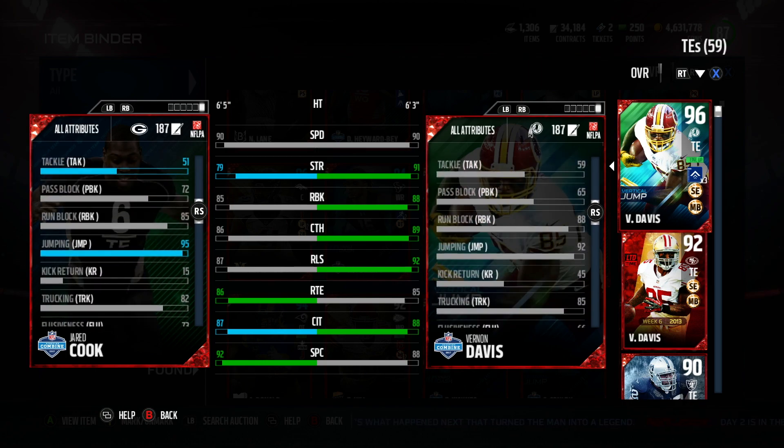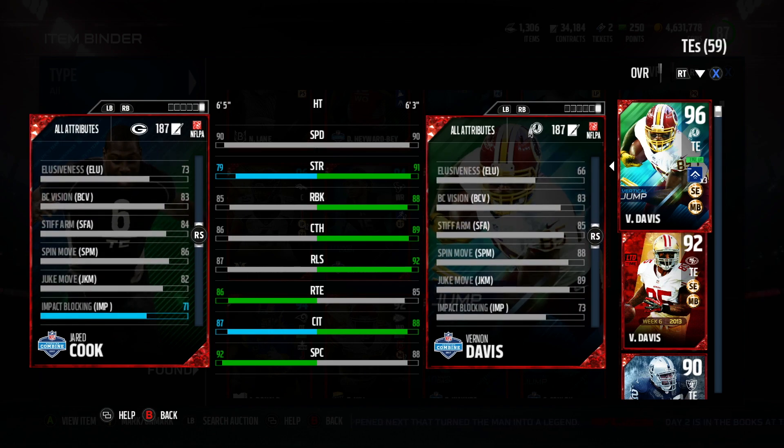$109K for this Cook card. Catching in traffic: 87. Spec catch: 92 — that's the improvement, plus 2 inches. And let the girls tell you, 2 inches do mean something.